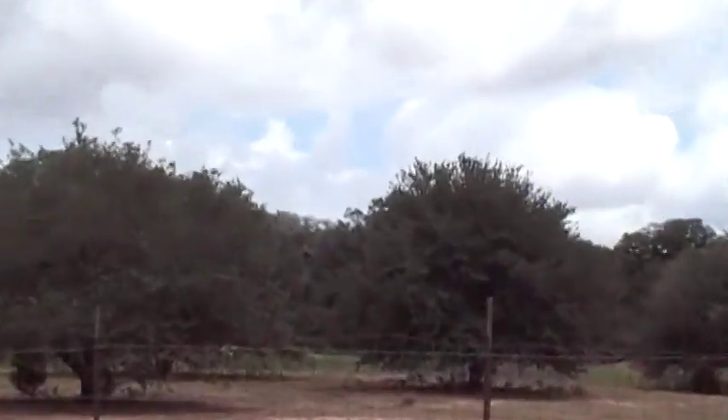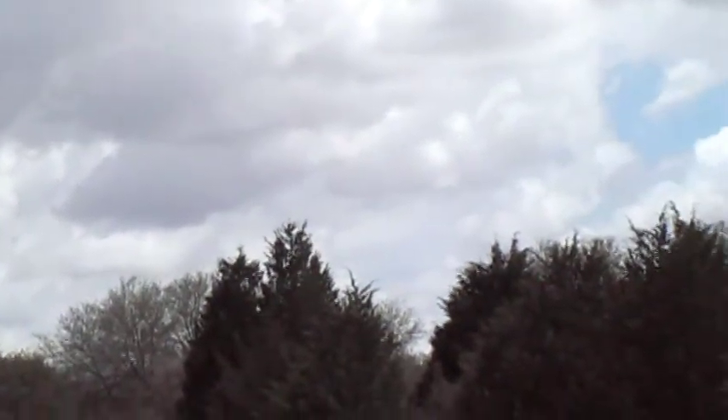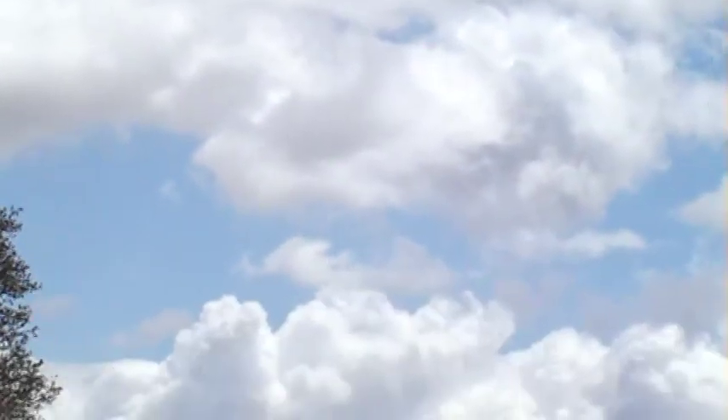I'm going to zoom in on it again. It's one of the things I like about this camera — it's got a really good zoom, but this is something you can observe with the naked eye. It's not going to hurt for me to go back down this way and compare this to the actual oak wilt. We'll see if we can see it from the road without leaving the road.